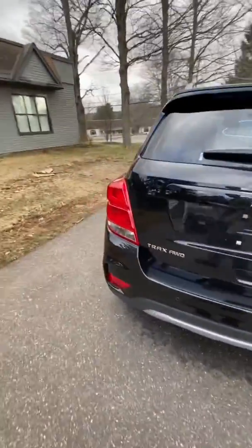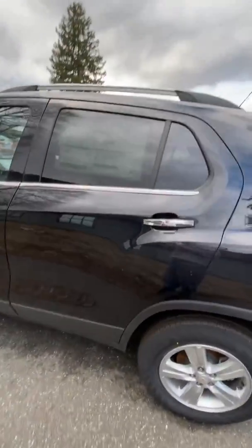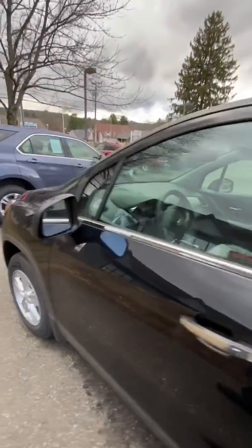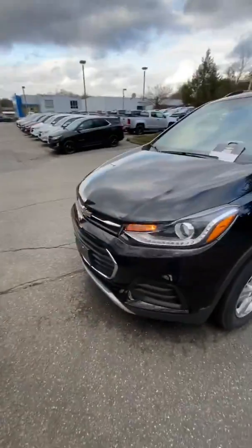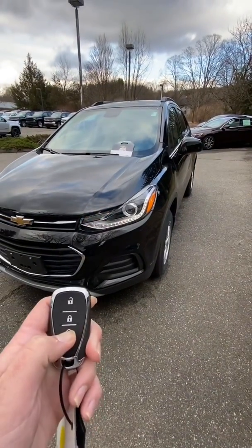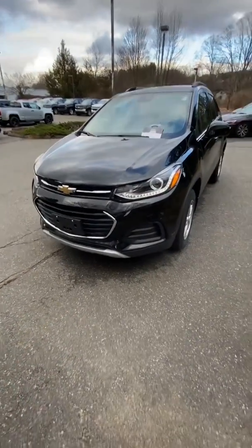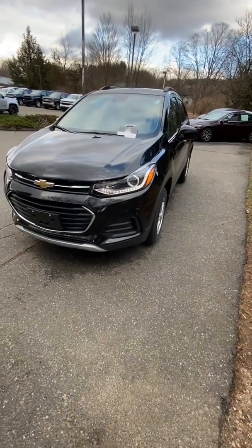We're going to take a look at the other side, take her for a spin, and give her a full review and let you know how she drives and feels. It does have the automatic starter — one click of this button, hold it down, and she will start. Great for those cold wintry mornings for those of you that have to wake up early and go to work or the gym.